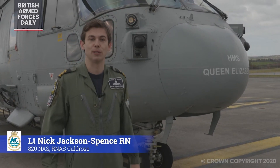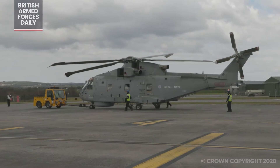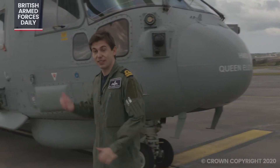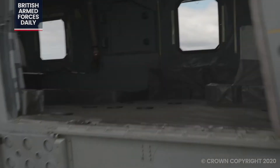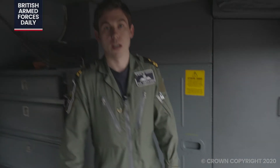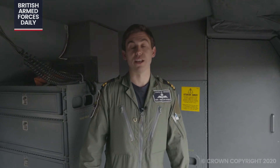So this is the Merlin Mark II multi-purpose helicopter. Normally it's used for submarine hunting. In the back of our helicopter, we usually have a lot of equipment which we use for tracking and hunting submarines.